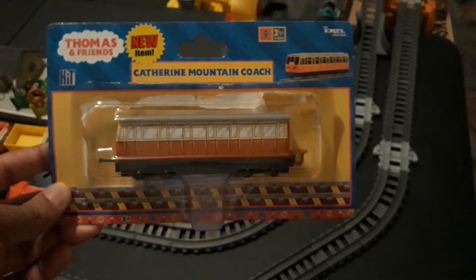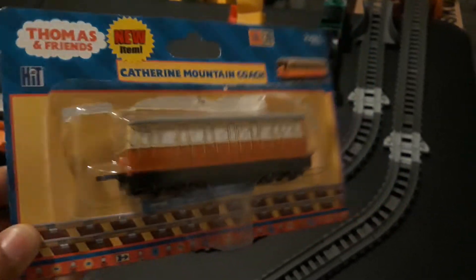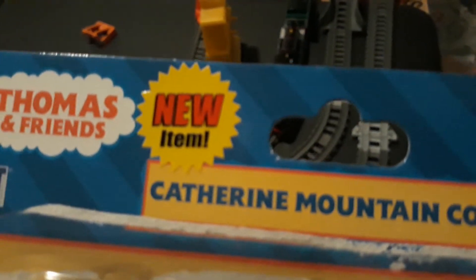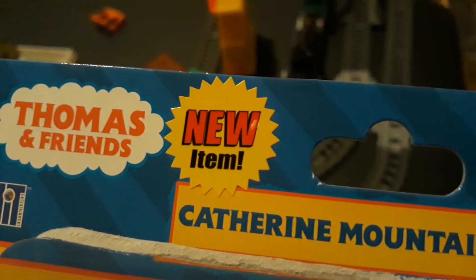The packaging looks really nice. This Catherine is in really great condition — mint in box — and this packaging is amazing. Also, the new item sticker is a sticker.